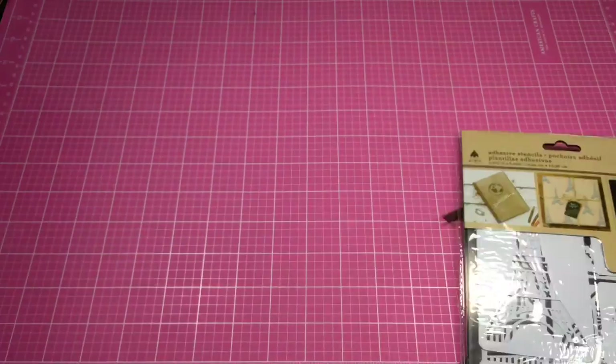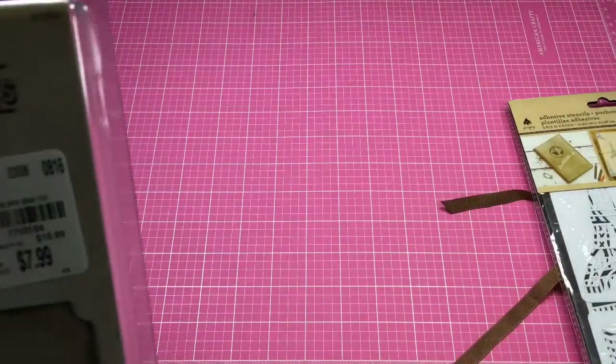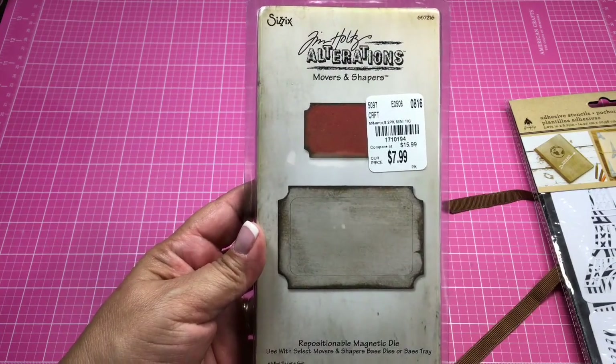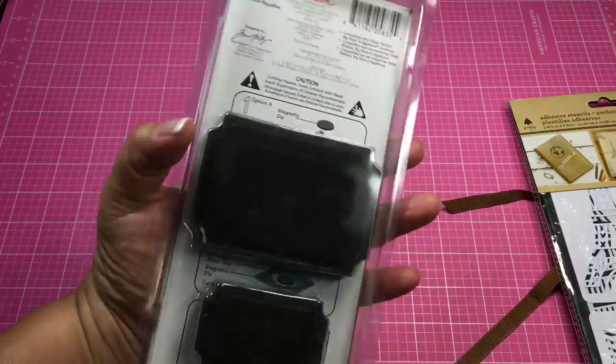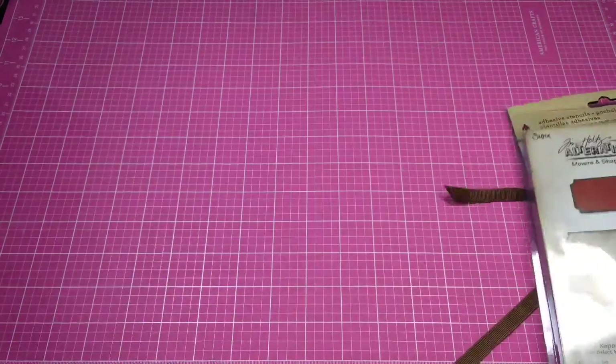Hiding in the back behind some other goodies was this Tim Holtz Movers and Shapers mini ticket set. I got that — it was $7.99, normally $15.99.